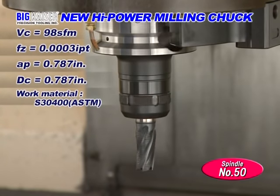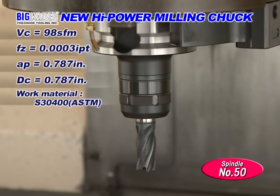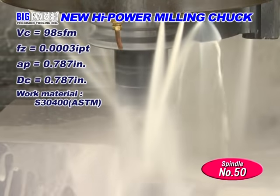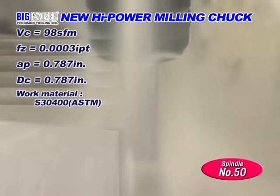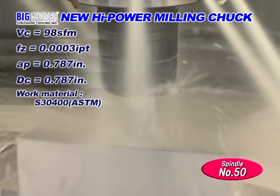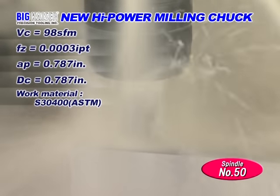Let's move on to machining of 304 stainless steel with a 787 thousandths of an inch roughing end mill. This is a tough slot milling application with a 787 thousandths of an inch axial depth of cut at low cutting speed. No problems can be seen with BIG's Milling Chuck with its high clamping force.